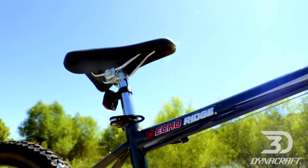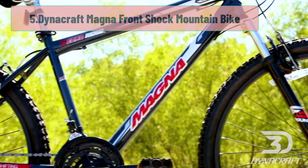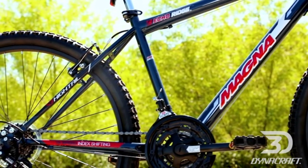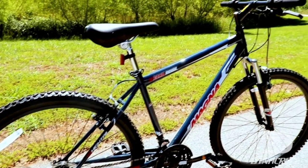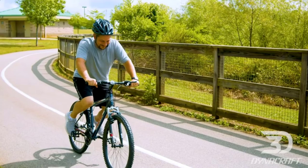At number 5: Dynacraft Magna Front Shock Mountain Bike. This hardtail mountain bike by Dynacraft is perfect for adults who are looking for a reliable and sturdy ride. It has all of the features that you would want in a mid-priced mountain bike. With 18 speeds, a front suspension fork, and 26-inch wheels, this bike can handle anything you throw at it.